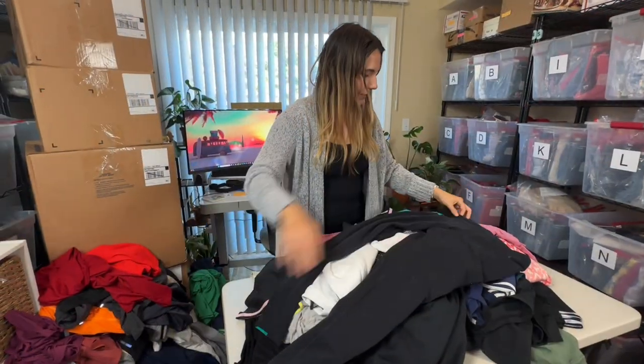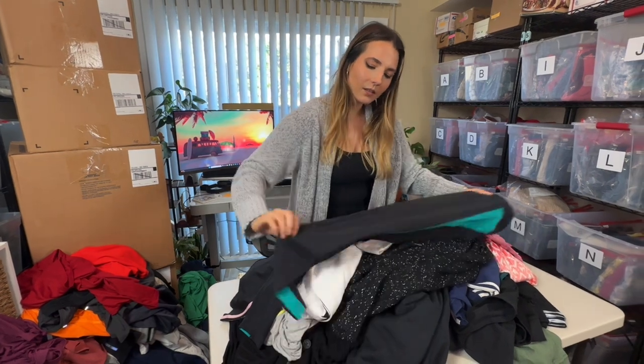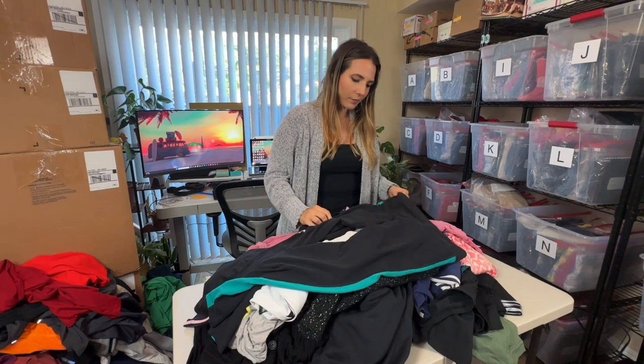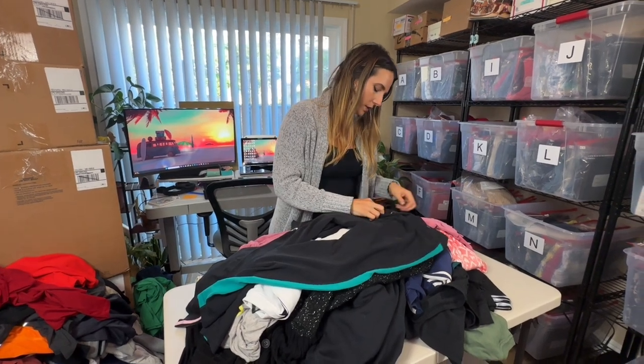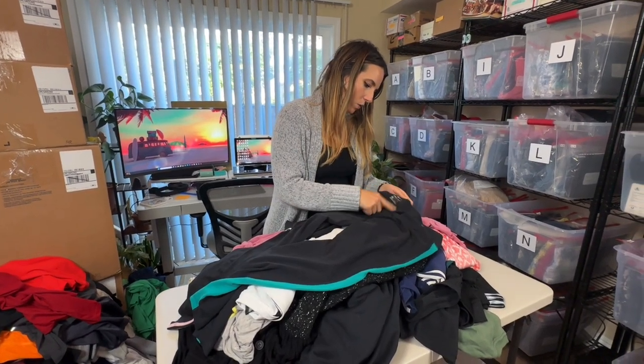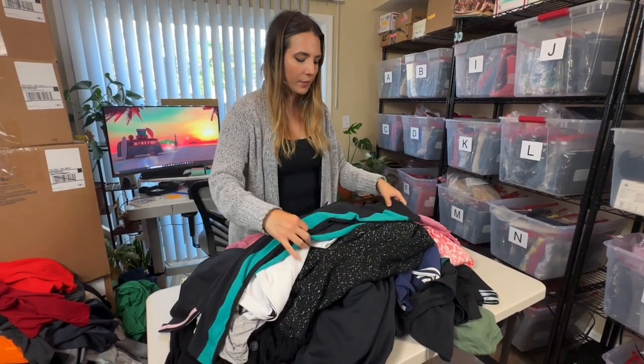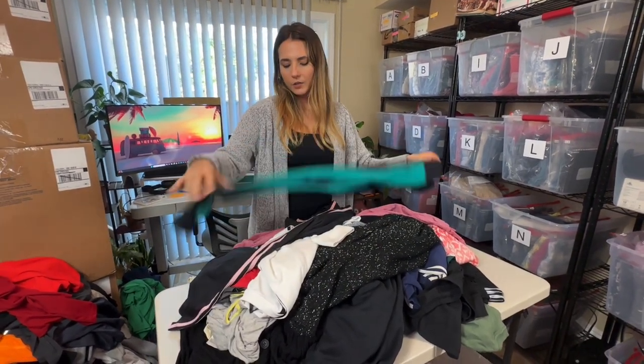These are Nike leggings — they look like a bit of an older style with the side stripe and cotton material, which is why I say older style. They're not too washed out though. I'll try to take these to the buy/sell trade. If not, since they're leggings I can take pictures and list them pretty quickly, but we'll only get probably about $10-15 for them.